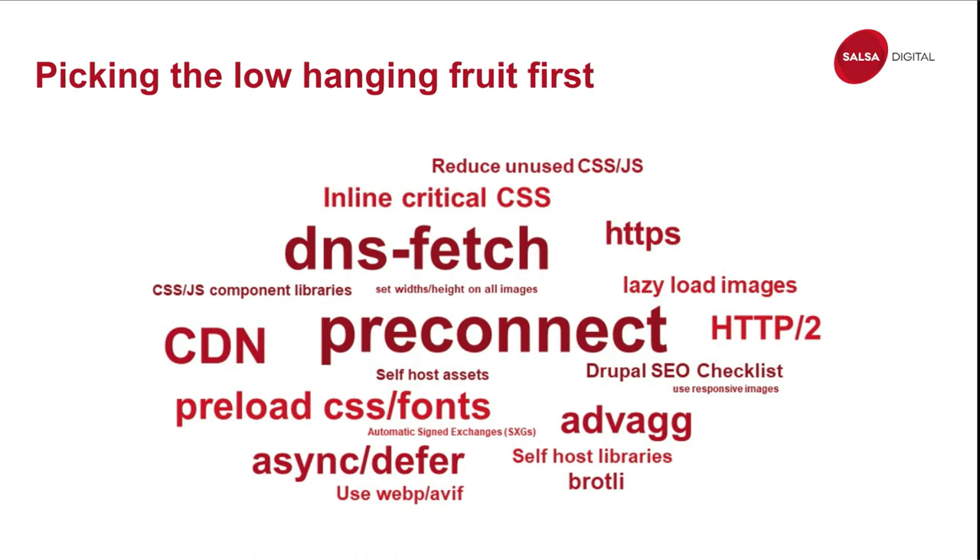I could do an entire presentation on each of these items, but you want to make sure you take care of all of them. Please research each one individually — they're quite big topics on their own. web.dev is a great resource for learning about these things, as is the Google Search Central YouTube channel and the Google Chrome Developers YouTube channel. Each item is equally important. There's also Advanced Aggregation, which is a Drupal module — I have a bit more on that in an upcoming slide.